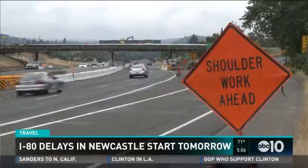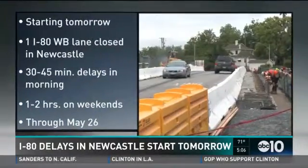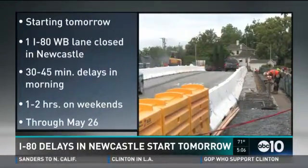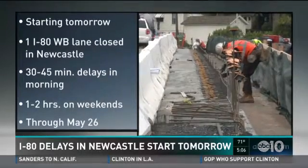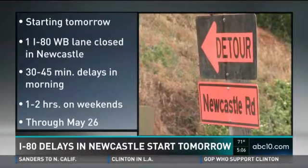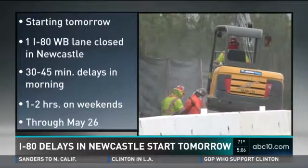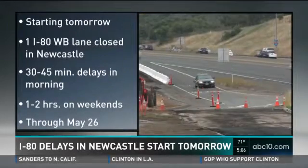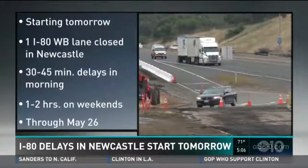Looking ahead, anytime you're coming back from the Sierra, expect delays in Newcastle. Crews are closing down one lane of I-80 starting tomorrow night near the railroad bridge. Drivers can expect 30 to 45-minute delays during the morning commute, but on weekends, pack your patience — up to two hours of delay is expected. This work is part of a project to raise several I-80 overpasses to allow big trucks to move under them. Work will go on until May 26th.